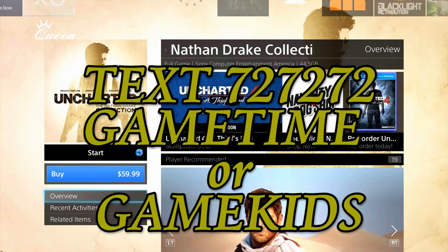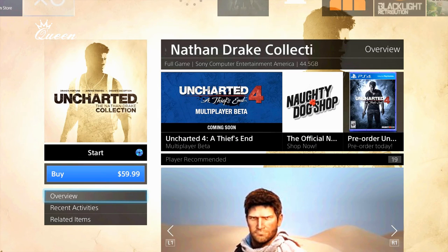Once you put the Uncharted collection into your PlayStation 4, you'll see that you have like 4 or 5 options to start the game, buy the game, the overview, recent activities, and related items. What you want to do is go to the overview on your right hand side.